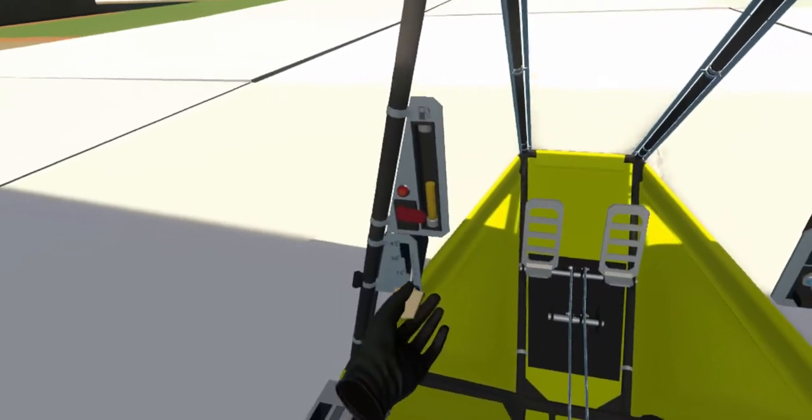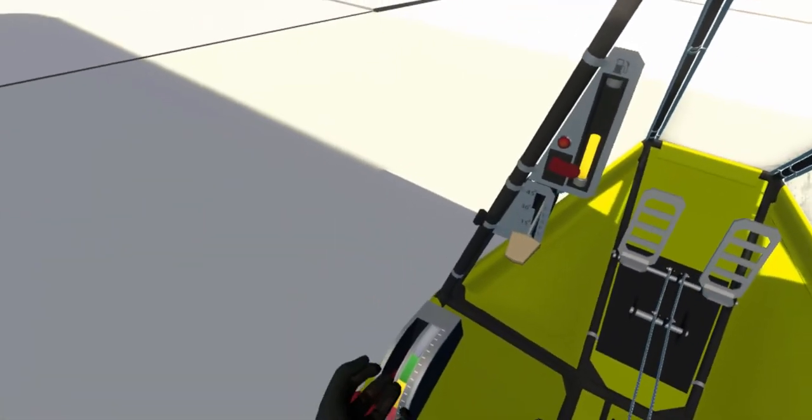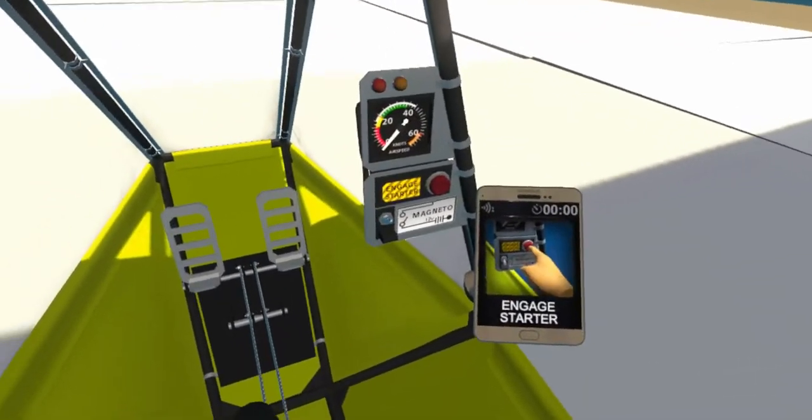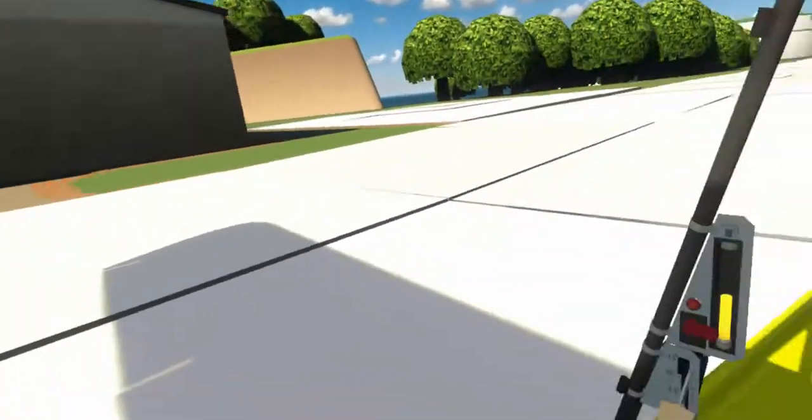This is your final test, pilot. I want you to take off, stay airborne until you earn a medal, and land safely back on the runway. Remember everything you've learned so far, and you'll do just fine. Good luck.